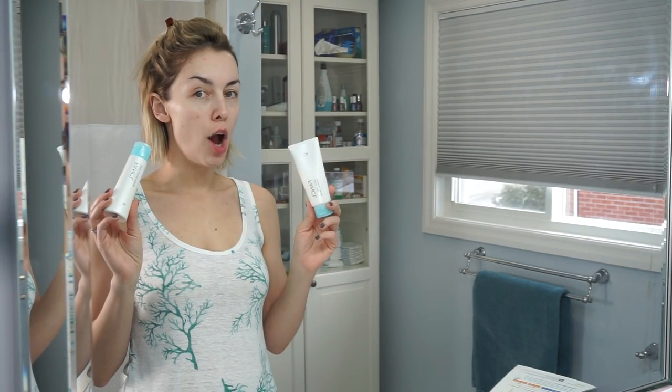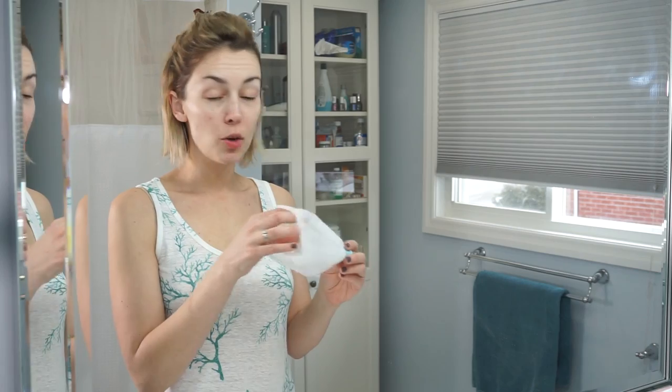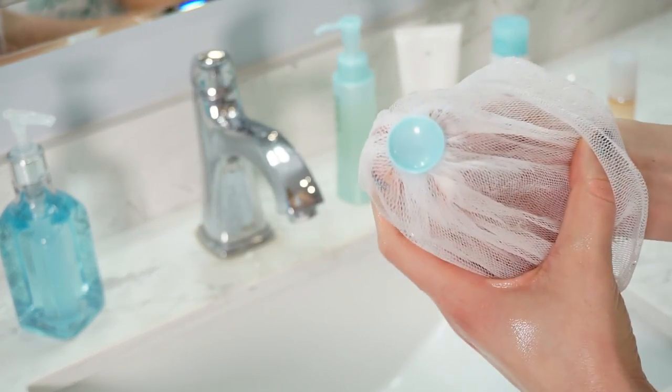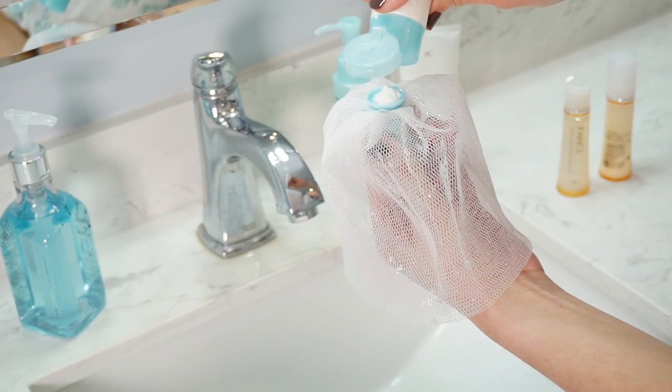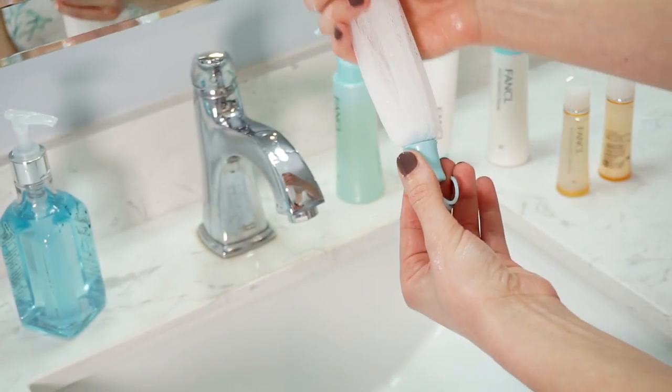On to the next product. There are two cleansing options — the powder or the cream. I really like the powder; I think it's fun to use, but I'll show you the cream too so you can see the difference. With the powder, you don't have to use the foaming net, but it's kind of fun. You wet the foaming net, flip it inside out, and you'll see a little cup where you apply your powder. Pour a little bit in, bring up the rest of the net, and do a little shaky-shaky to make your foam. You can decide how much foam you need.